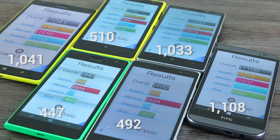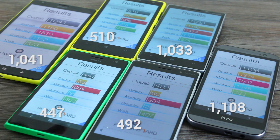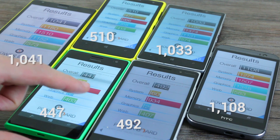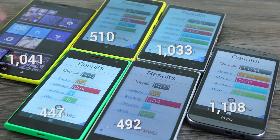In Basemark, the HTC One M8 is the winner again. Next in line is the Lumia 1520 at 1041 overall, versus 1033 on the 930. Interestingly, the Lumia 735 and 830 score lower than the Qualcomm Snapdragon S4-powered Lumia 1020 — 510 versus 447 and 492 — which suggests for gaming you're better off with a higher-end device. The area where the 735 and 830 slow down the most is image processing; using Nokia Smart Camera takes a very long time to process pictures.